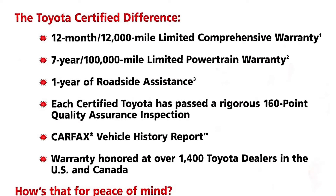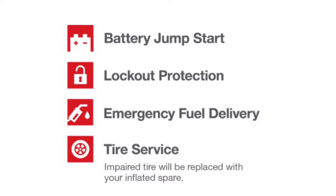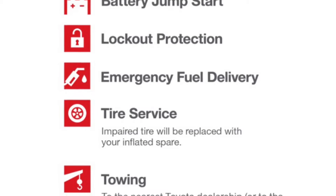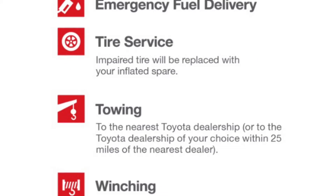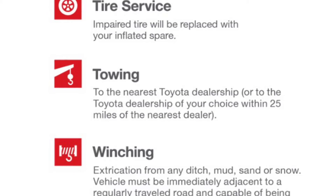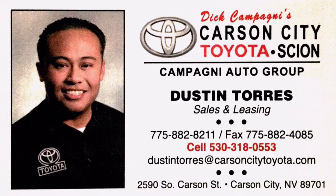Toyota and Carson City are working together to take the worry out of buying a used vehicle. For more information about our vehicles or to book your appointment, please contact Dustin Torres directly at 530-318-0553, or you may also reach me at the dealership at 775-882-8211 and ask for Dustin Torres. Thank you, guys.